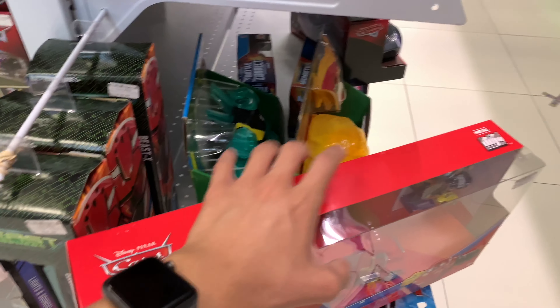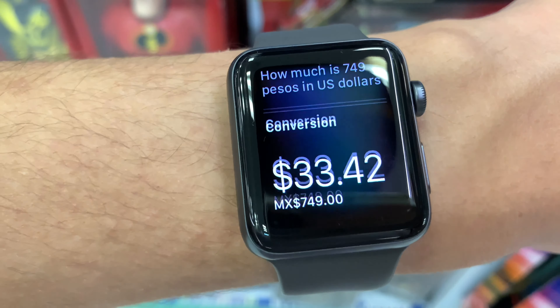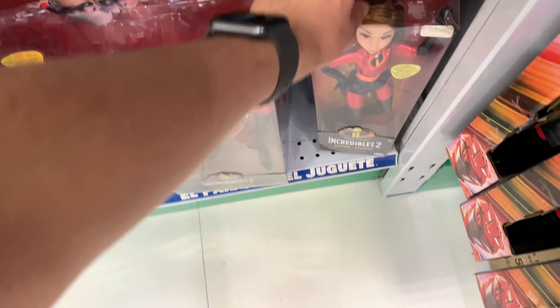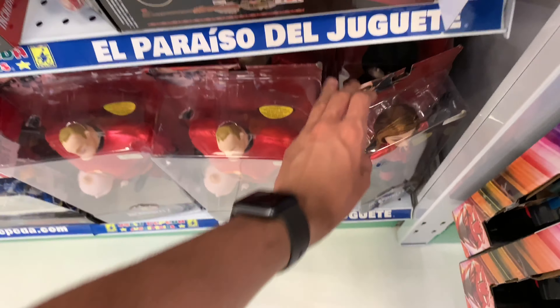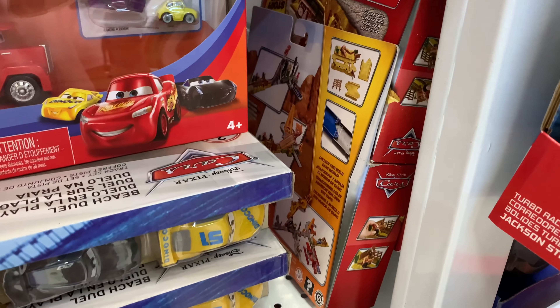These are 749 pesos - just so you guys get an idea how much that is, that's about 33 dollars and 42 cents. I think mine was more expensive than that. They have all of these Incredibles figures that you don't see so often in stores anymore, and they have a lot of the story sets.